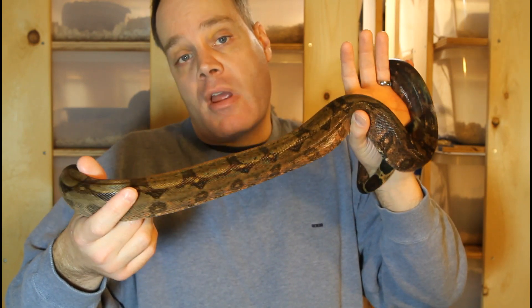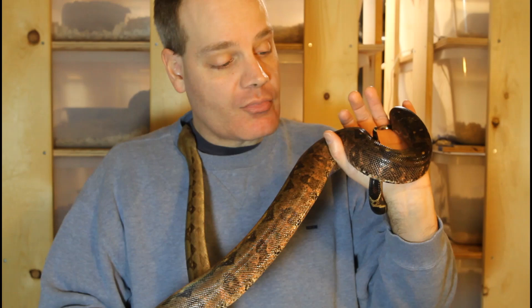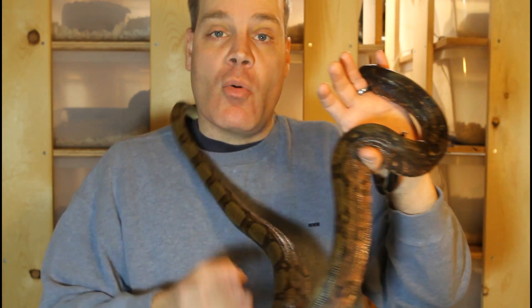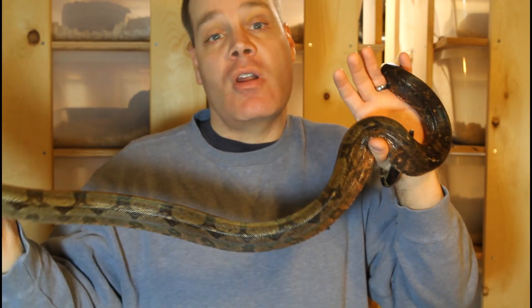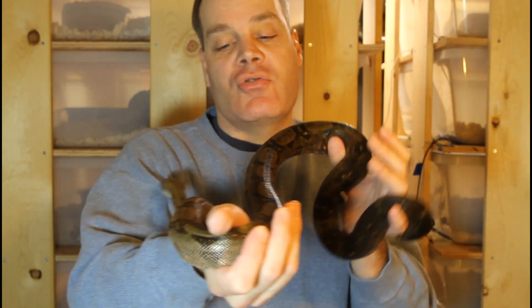Their body build is more like a king snake than most other boas. They are pretty muscular though and will hold on pretty tightly — not quite as tight as a true red tail, but they definitely show off their muscle.